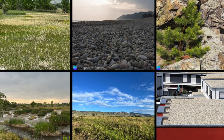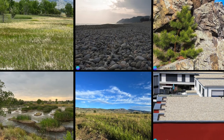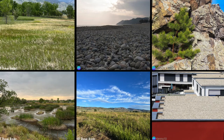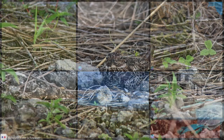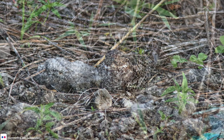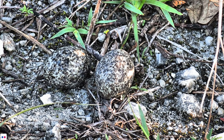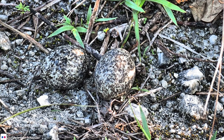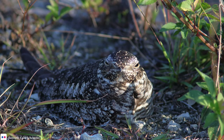Common nighthawks nest in a variety of environments, such as open fields, gravel beaches, rock ledges, wetlands, grasslands, and gravel roofs of houses or buildings. They don't build nests, but lay their eggs directly on the ground out in the open. They lay two pale gray, heavily speckled eggs, which are brilliantly camouflaged into their environment, just like the birds themselves. The female does most of the incubating, occasionally leaving the nest unattended to hunt for insects.